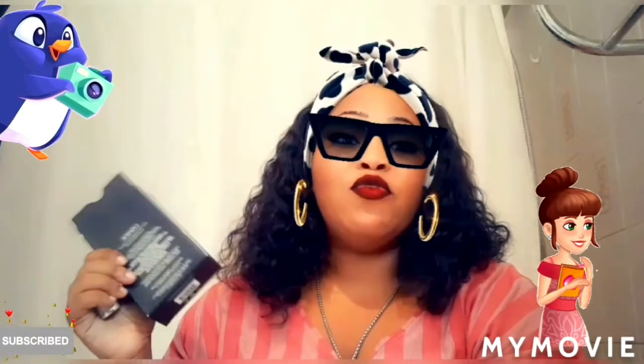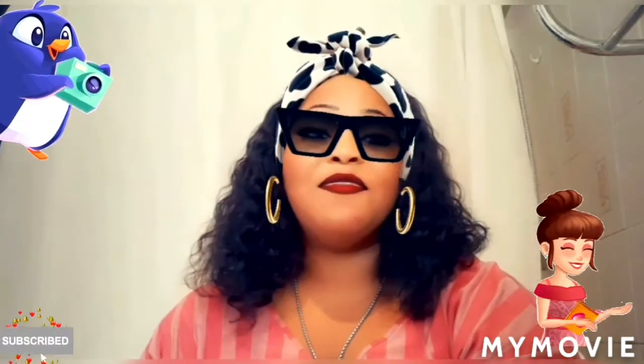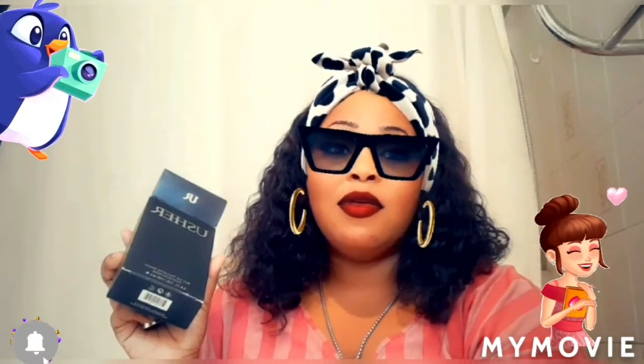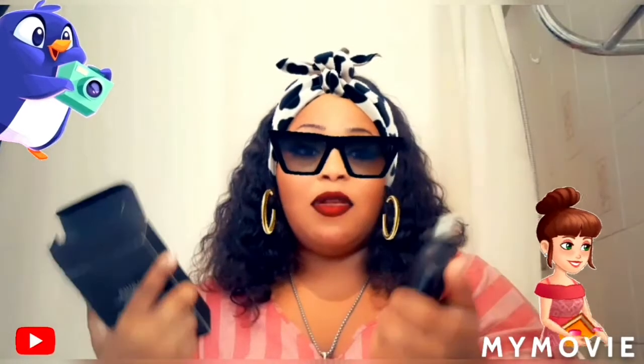Not everything works the same for everyone, and perfume is no different — not everybody has the same liking for perfume. If you like strong scents, you can get this. And if you have sinus issues, you can get this as well, because the person who owns this perfume has sinus problems and can't manage a strong scent. This is not as strong as some perfumes — it's a calm scent.